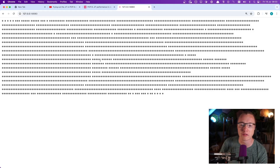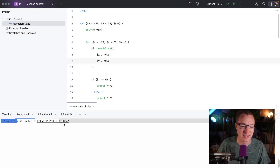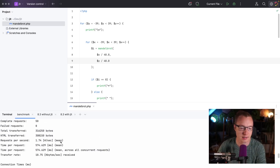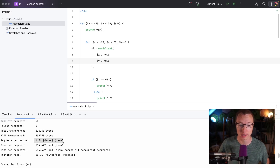So we have our Mandelbrot. Let's run 50 requests with the JIT disabled on 8.3. And that's done. Let's check — 1.74 requests per second. Makes sense that it's even less than my previous benchmark, because this Mandelbrot thing is heavy on the calculations.